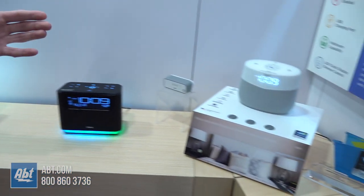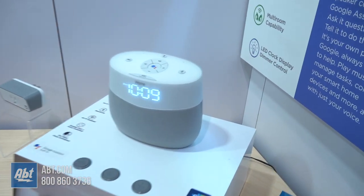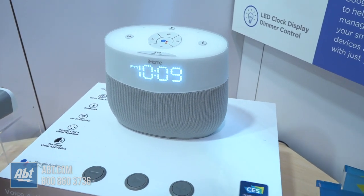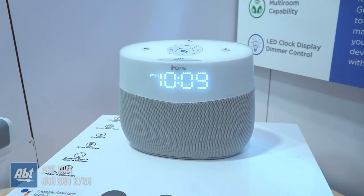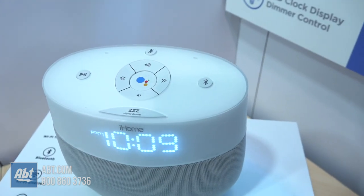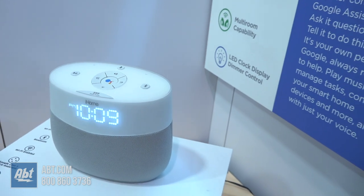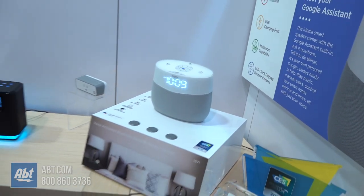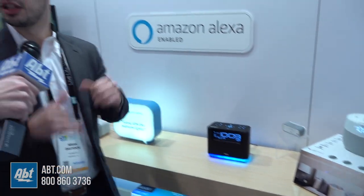Moving on to this one — it actually has Google Assistant built in. As you can see, it kind of looks like a Google Home: very beautiful, sleek, and elegant. The IGV 1 can do everything Google Assistant offers. It also has a USB port in the back, an LED screen in front, and features great iHome sound. It's both Wi-Fi and Bluetooth.